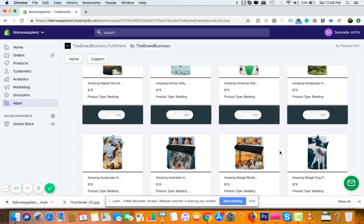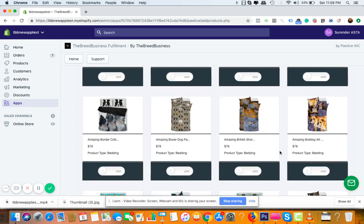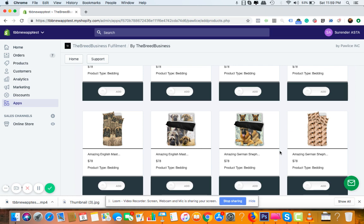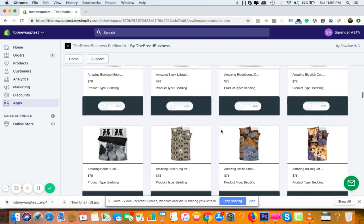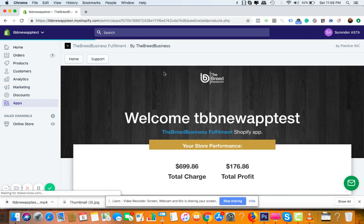Personally, my favorite is the breed-specific store. When someone enters your store, they have a lot of options to choose from — if they're a Chihuahua owner, they can choose bedding, sneakers, watches, and more. This increases the average order value automatically. Remember, the price shown for each product is the supplier price — that's what you need to pay once you get a sale. Once you get a sale, it will be reflected in the dashboard.